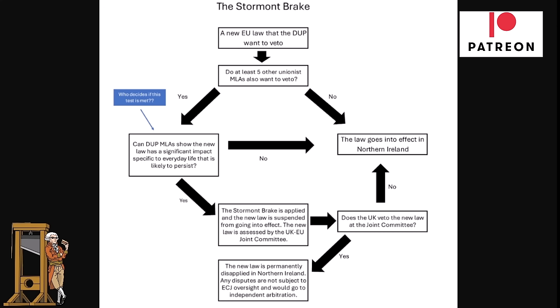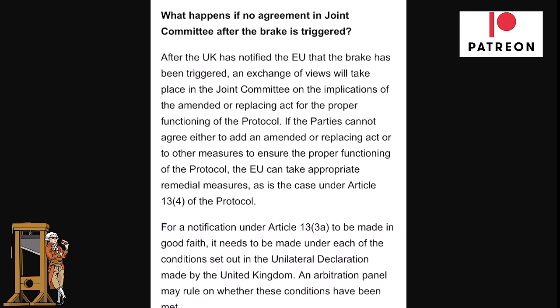Any disputes are not subject to ECJ oversight and would go to independent arbitration — though that may not be entirely accurate. If there is no agreement in the Joint Committee after the brake is triggered, after the UK notifies the EU, an exchange of views will take place in the Joint Committee — which is the European Commission and the UK government working together to implement the protocol — on the implications of the amended or replacing act for the proper functioning of the protocol.